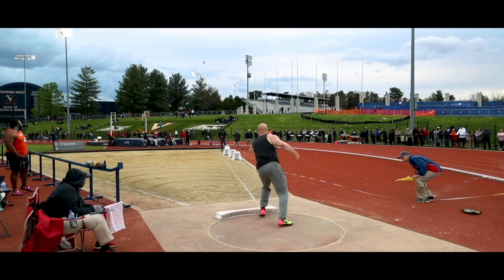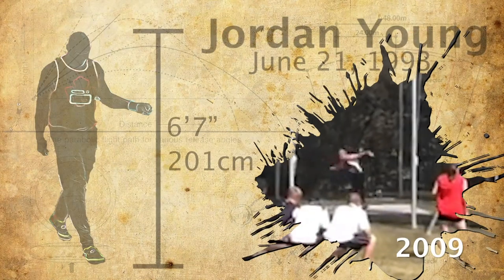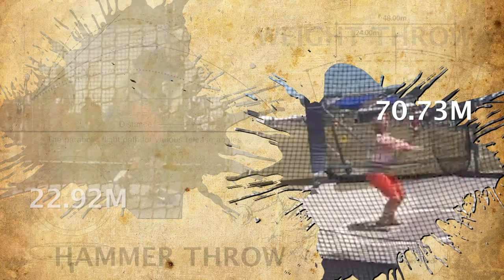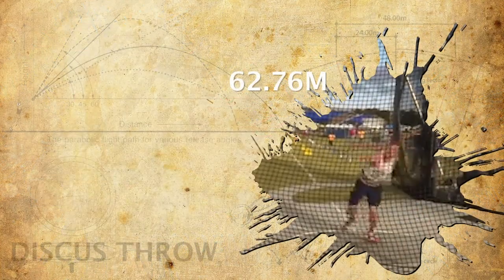My name is Jordan Young. I'm a track and field thrower from Canada. For over a decade, I've been working to understand every aspect of throwing. I'm an athlete, which means the only way to be great is through raw hard work and determination. This is my story.